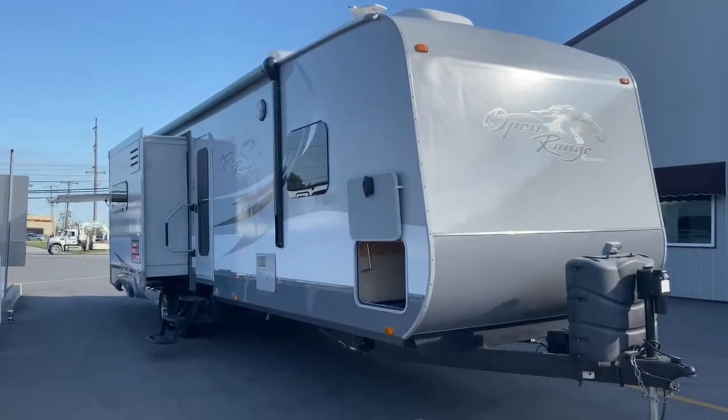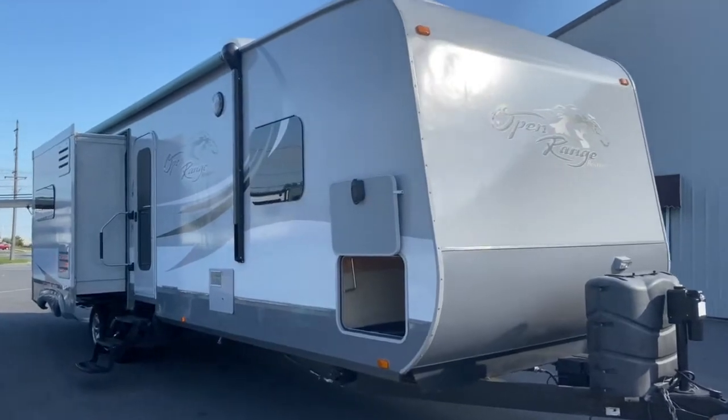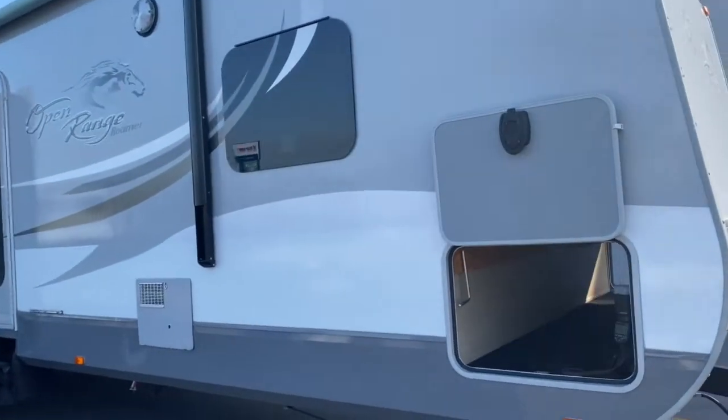Hey guys, it's Vicki with Tri-State RV in Anna, Illinois, and today I want to show you this 2014 Open Range Roamer 310 BHS.